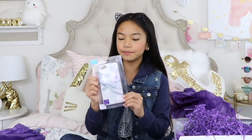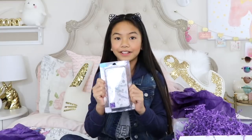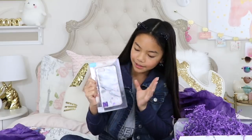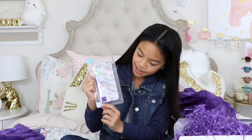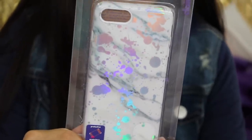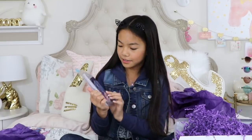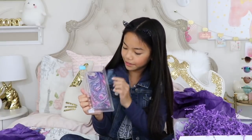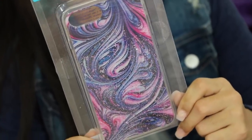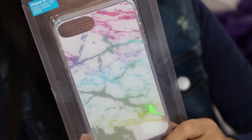Now the phone cases. The first phone case is this marble phone case — I love the little splatters of holographic on it, it's really pretty and super shiny. What's cool about Claire's phone cases is some of them are protective, which is great in case you drop your phone. Then we have this really pretty one — I love how it has pink, purple, and blue streaks with glitter on it.